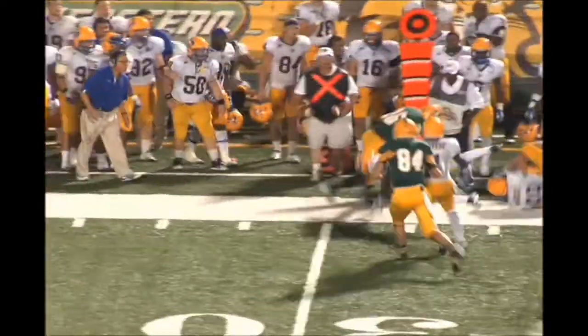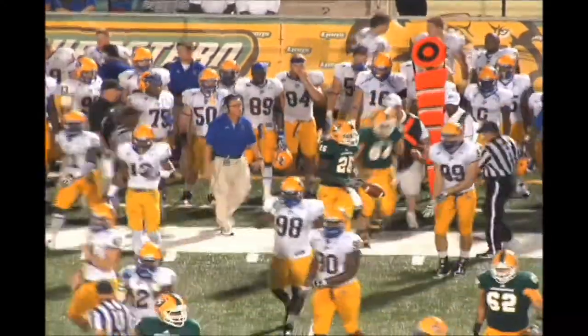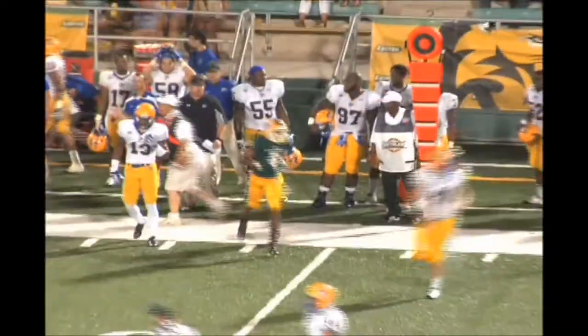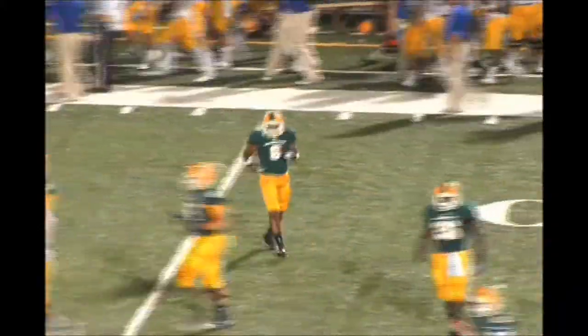Cowboys showing blitz. Stanley to throw, dumps it out of the backfield. Chaney's got it, turns upfield — looks like he's going to have close to first-down yardage. He's on the spot. With a four-man front, Stanley's got time in the pocket, has a man, it's caught — Tony McRae out of bounds. First down. A very well thrown football of about 16 or 17 yards.